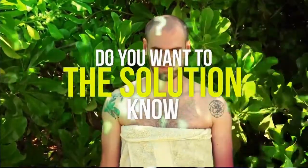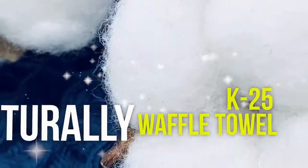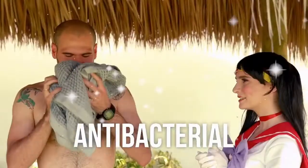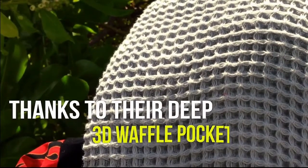Do you want to know the solution to your problem, friend? Waffle Towel. K25 Waffle Towel. They are naturally antibacterial and breathe a gazillion times better thanks to their deep 3D waffle pockets.